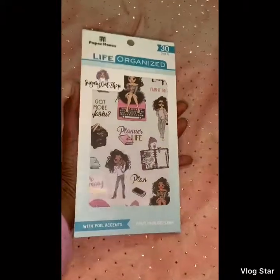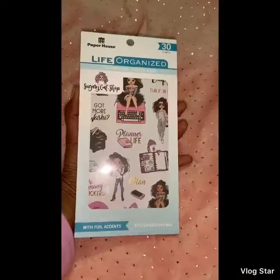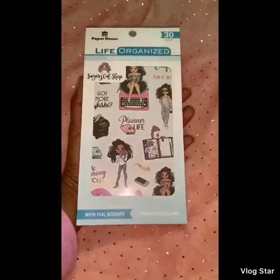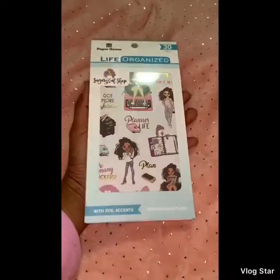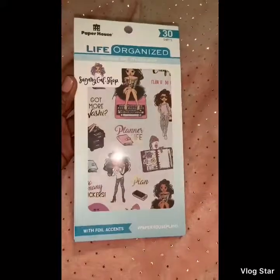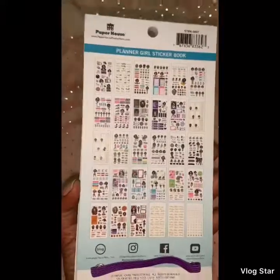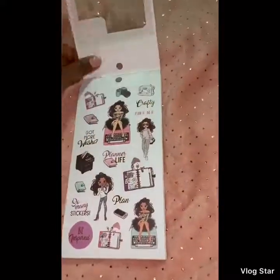Welcome back to my channel! This video is my Paper House Sugary Gal shop planner girl sticker book flip-through. I received this book on Friday — I tried to order it a few days before that but it was all sold out. I got the email saying it was back in stock, so I quickly ordered and it came super fast. You get 30 sheets, some with foil accents. This book was $19 because I had a discount, so let's start the flip-through.